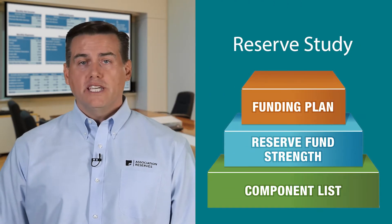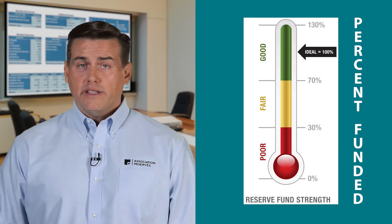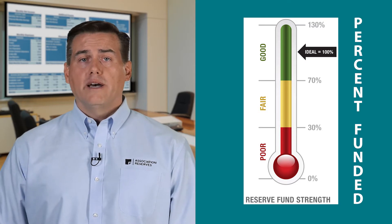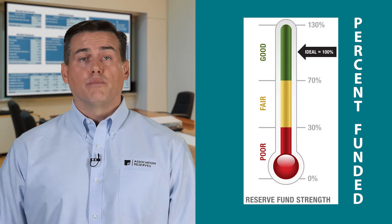Why do so many people hate mathematics? In the reserve study business, it's the numbers that tell the story. Percent funded is one of the three key results of a reserve study. It measures reserve fund strength and indicates how well the reserve fund has kept pace with ongoing deterioration. It's an important number, and whether you like math or not, understanding its significance is important.